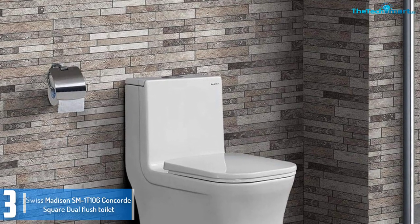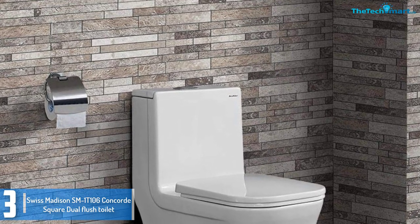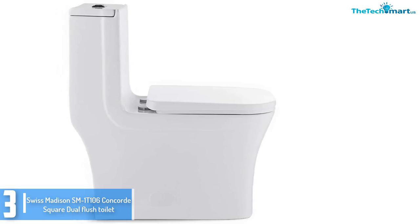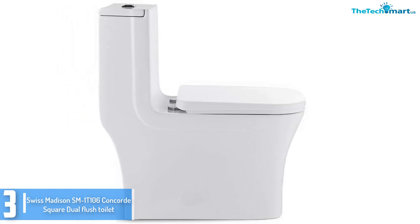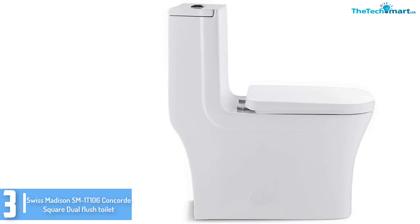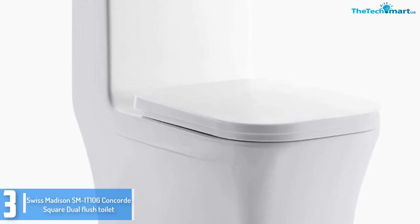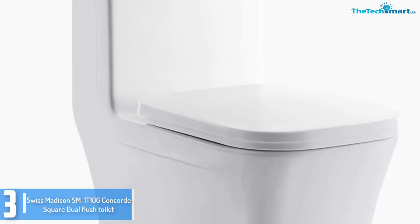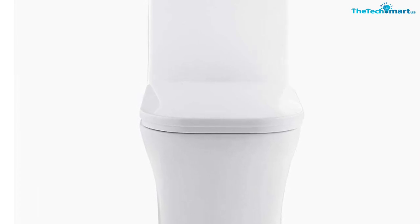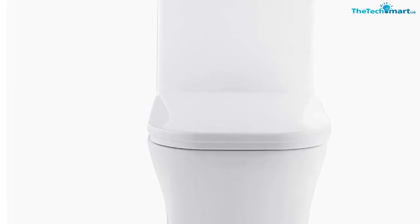At number 3, we have the Swiss Madison SM1T106 Concord Square Dual Flush Toilet. The Swiss Madison SM1T106 is a one-piece high-performance luxurious twin flush toilet with an appealing glossy skirted smooth clean design. The Concord has a concealed trapway and a reliable twin flush function. The easy-clean design features a continuous one-piece porcelain build and a soft close seat for additional comfort. The quick-release seat can be easily unlatched for cleaning. Swiss Madison Concord uses 0.8 gpf and 1.28 gpf for partial and full flushes respectively.